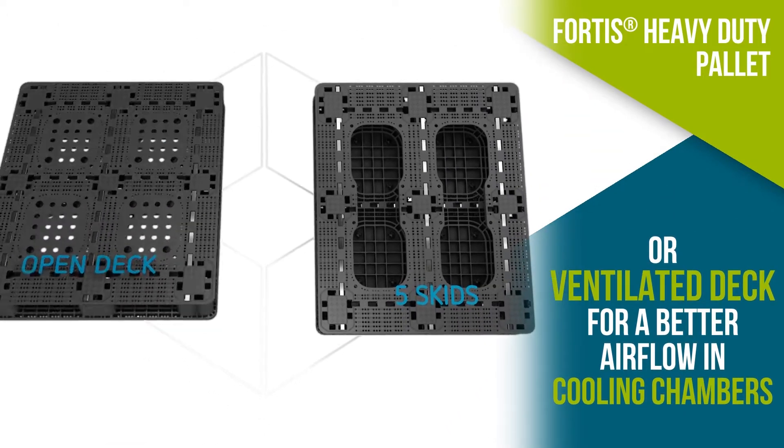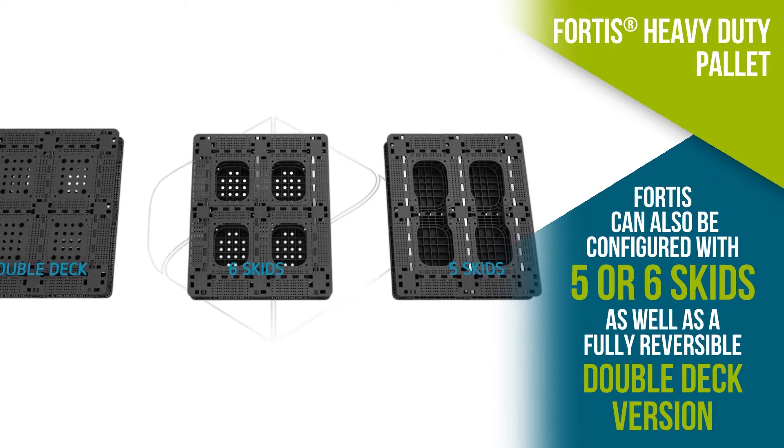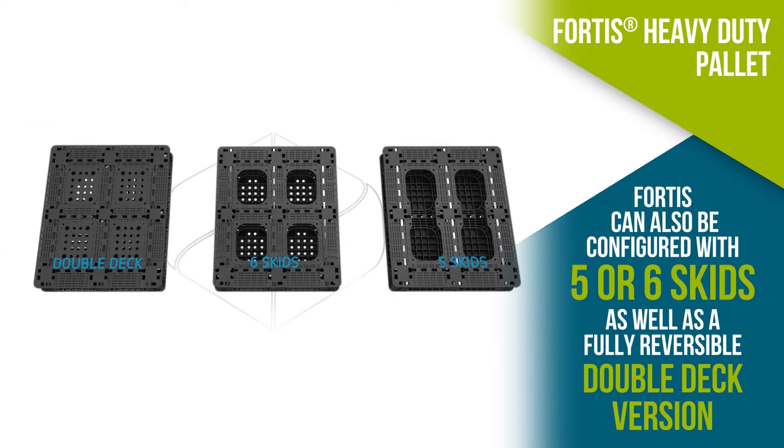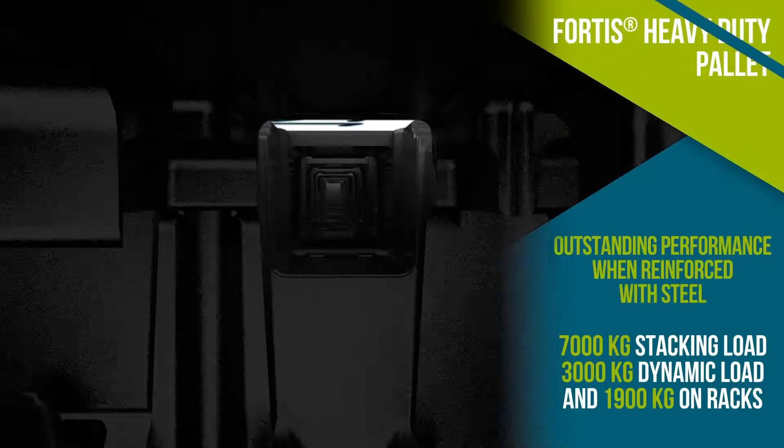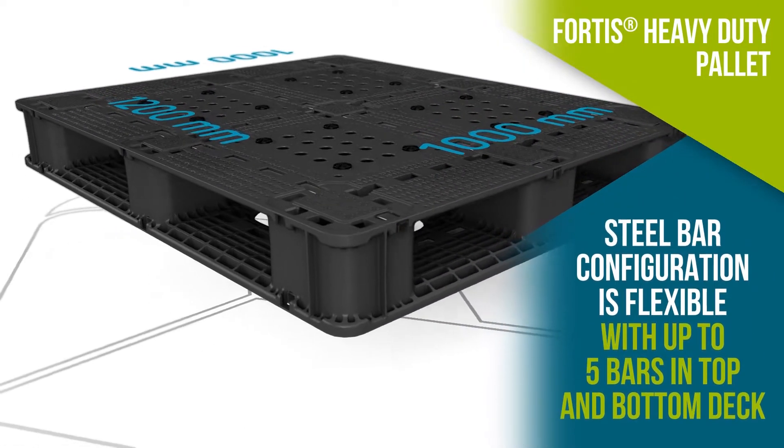Fortis can be configured with 5 or 6 skins, as well as a fully reversible double deck version, offering additional protection to beverage and bagged products.